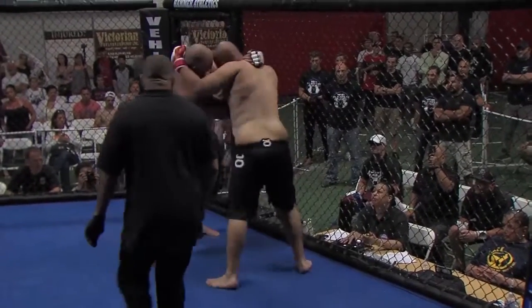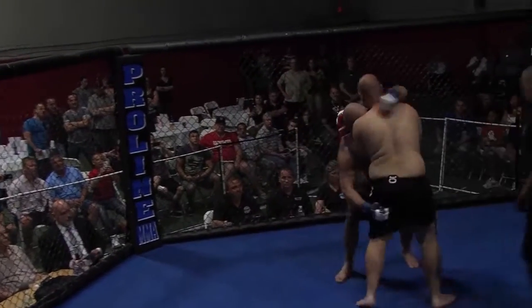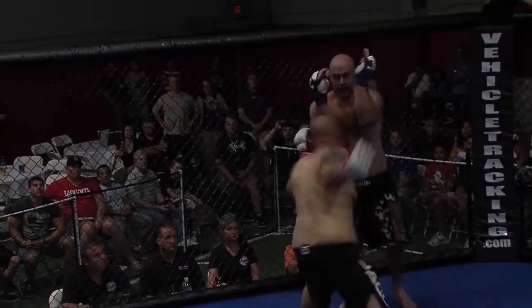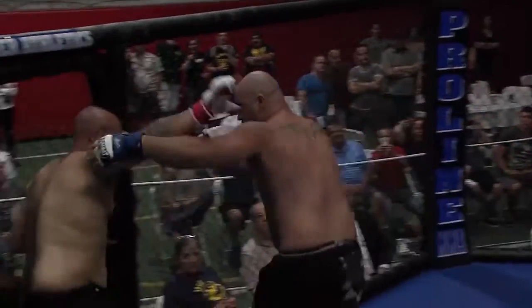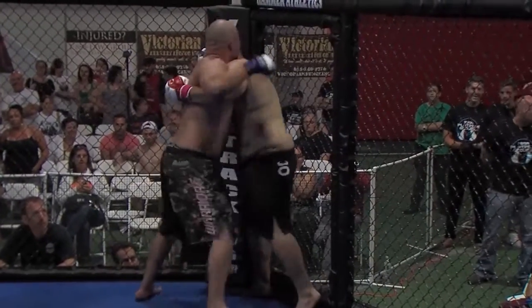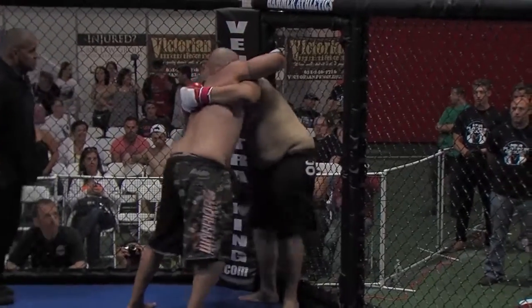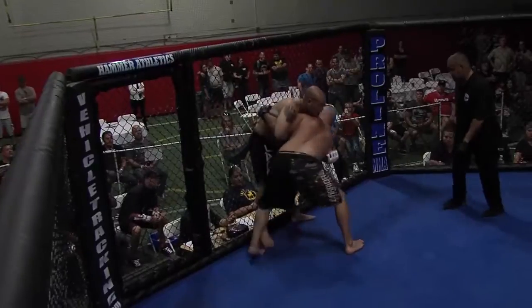Dan Deans is throwing bombs — just punching him. He's got the clinch behind the head and throwing his uppercuts. What a fight. We're going to see how long he's got left. There's no way big guys like this can keep up the pace. If they can keep the pace up, they'll be in the UFC in no time.